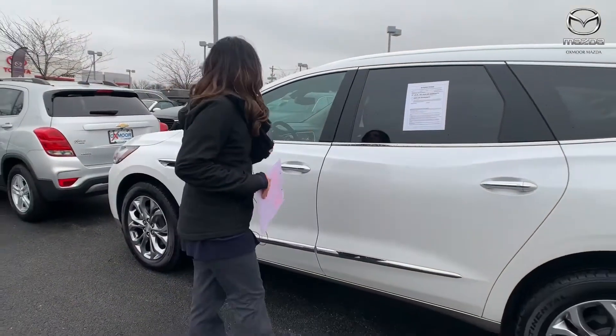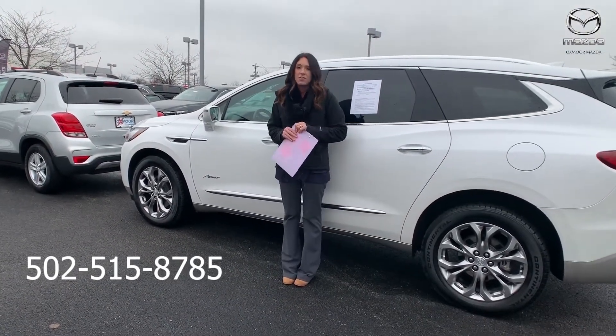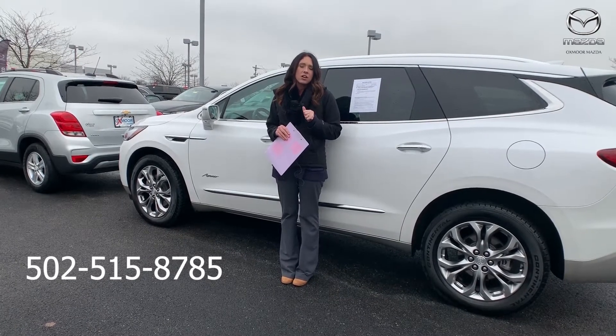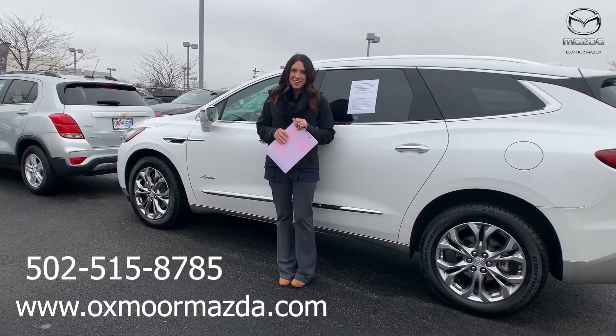If you guys have any questions, please feel free to let us know. The best phone number is 502-515-8785. You can also check out our Express store which is on our website, OxmoorMazda.com. Thanks, guys. Bye.